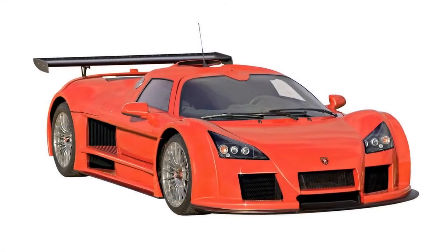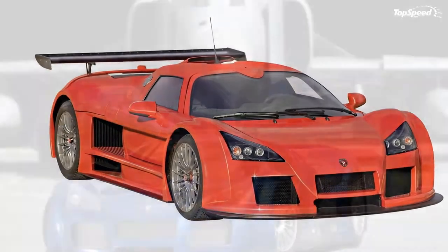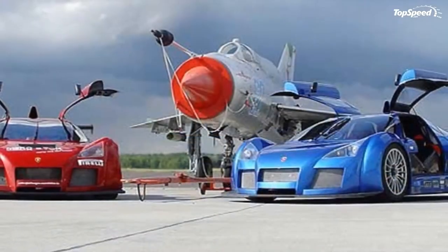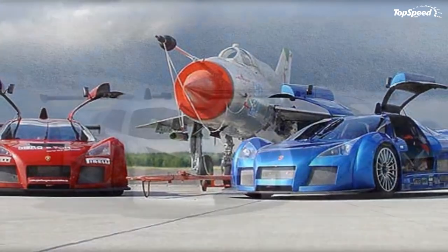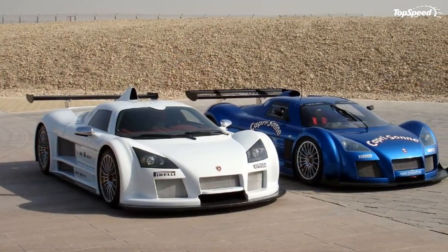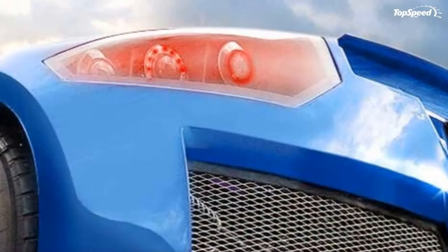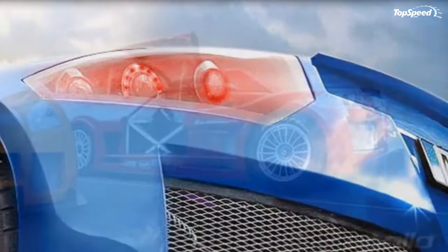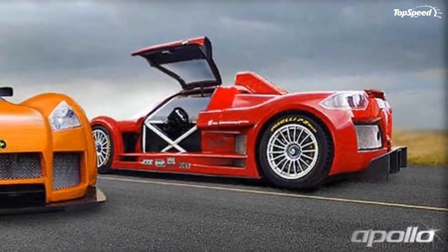The 2006-2012 Gumpert Apollo. It has always been a dream of mine to have a car that has so much downforce, such aerodynamic efficiency that you could drive on the roof of a tunnel at high speed, and this car can. These were the words of Roland Gumpert a little over a decade ago when he was fresh off leaving his job as the director of Audi Sport.